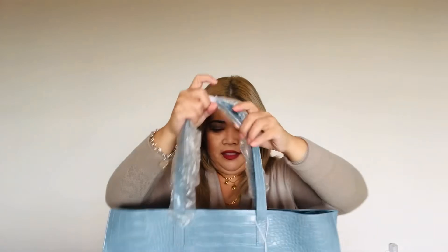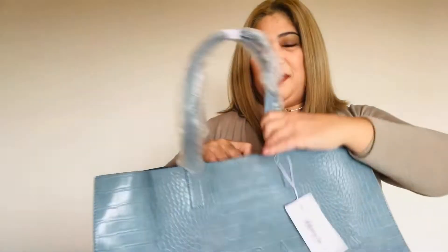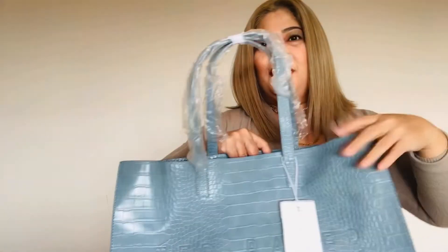Look how big that is — this is going to fit everything I carry for work, maybe even my lunch! It's actually really nice, and the texture of the bag...